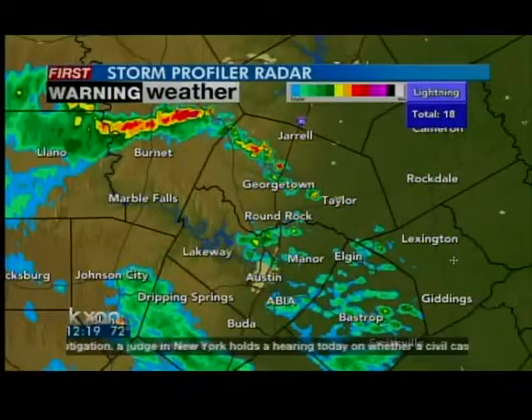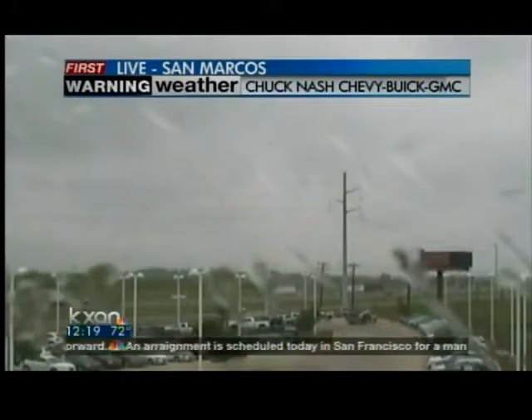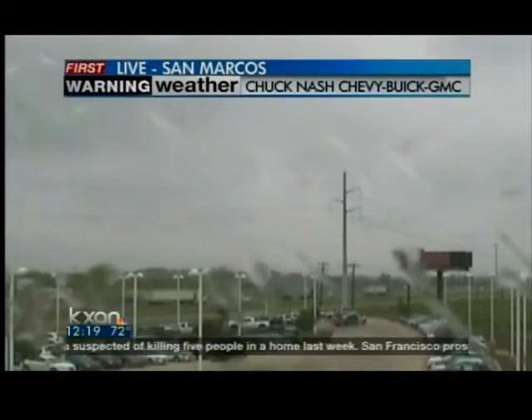About a 20% chance for the rest of your afternoon that you could see a shower or two. Let's take a live look outside right now — here's San Marcos. You can see a few drops of rain on the camera lens there from our Chuck Nash Chevy Buick GMC WeatherNet site. We actually have a couple of these stretched all across central Texas. You can check them out on our website, kxan.com.